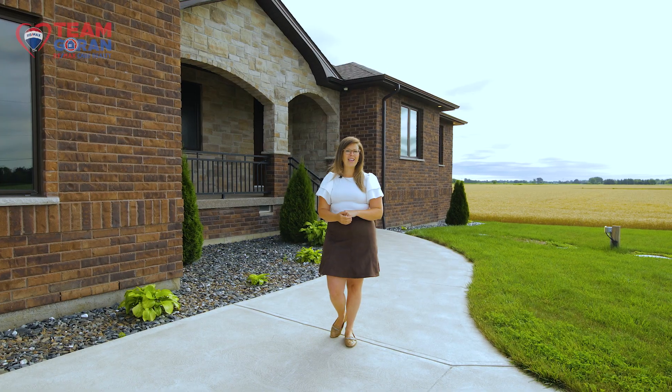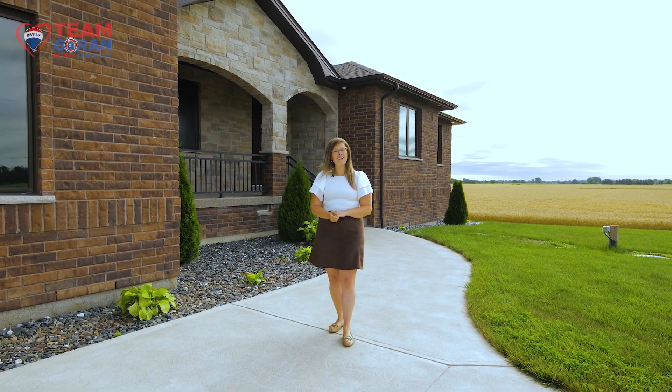In this video, make sure to ask the listing realtor for a full list of features. Come on in and take a look.